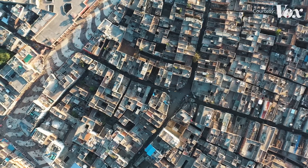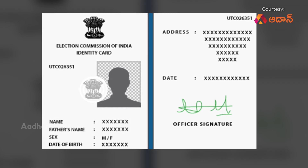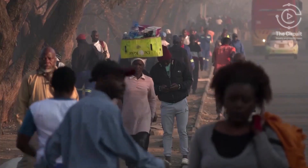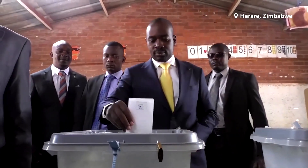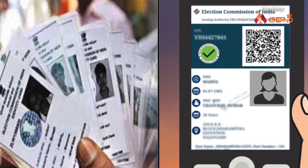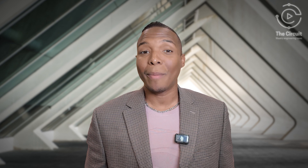In many countries, particularly in regions with developing infrastructure, biometric voter IDs are helping to bridge the gap by ensuring that everyone, regardless of literacy or access to resources, can participate in elections. Biometric technology also allows for the creation of comprehensive voter registries that can follow citizens throughout their lives, ensuring that even those who lose or damage their physical IDs can still exercise their right to vote.